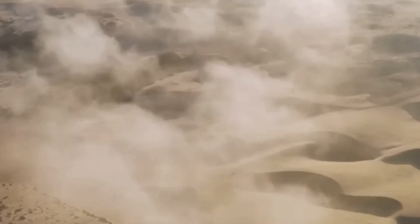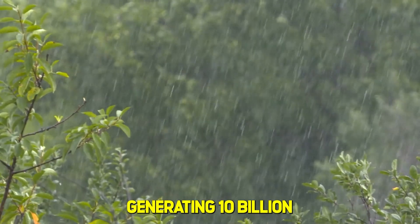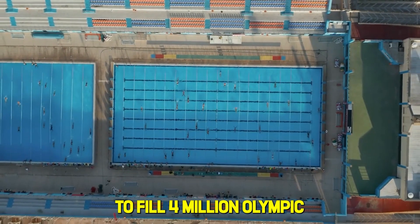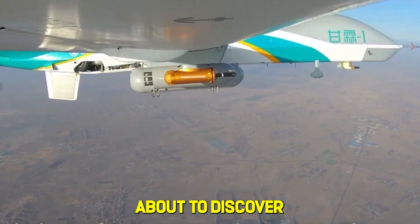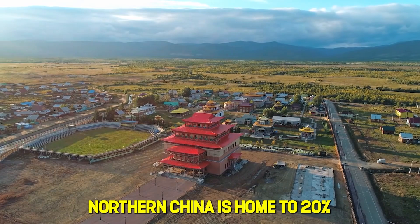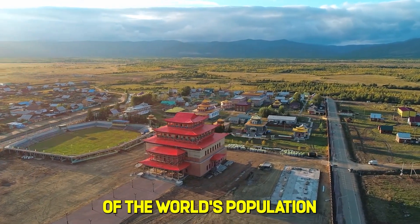Massive fuel-burning chambers create artificial clouds, generating 10 billion cubic meters of rainfall every year — enough to fill 4 million Olympic-sized swimming pools — because you're about to discover how China is attempting to control the weather itself.